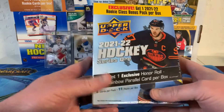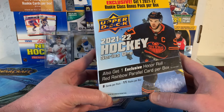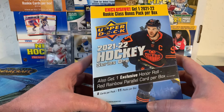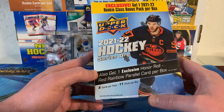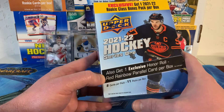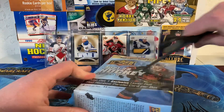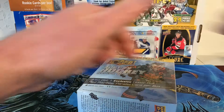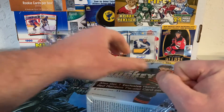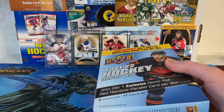Hello everybody! Today we have a 2021-22 Upper Deck Series 1 retail box with an exclusive rookie class bonus pack and one exclusive Honor Roll red rainbow parallel. There are 11 packs in this box, so more than just the regular retail. I don't know what the odds are for Young Guns — it says there but it's too tiny for me to read — so obviously there's just the one big name that everyone's looking for and that's what we're going for today.